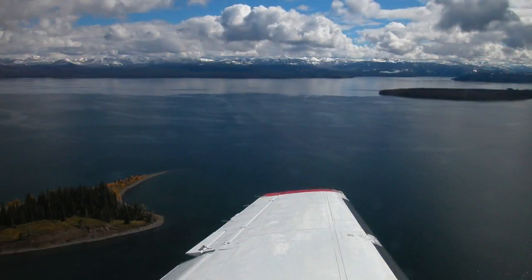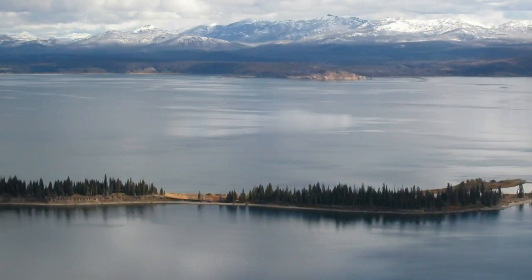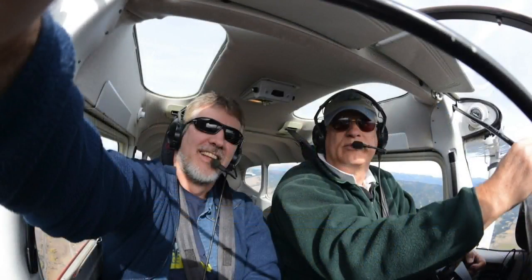He says the purpose is helping the native cutthroat trout by locating and reducing its predators. He says bears, eagles, and otters eat cutthroat trout because they don't swim as deep as the lake trout.